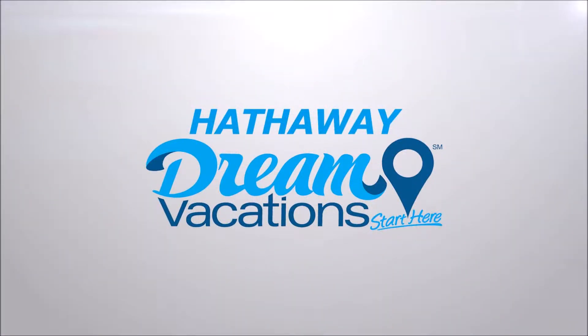Hi, this is Christina and Carrie with Hathaway Vacations. In this short video, we're going to give you three things to do in Wales, Britain. Here we go!